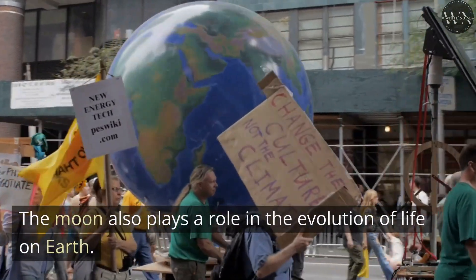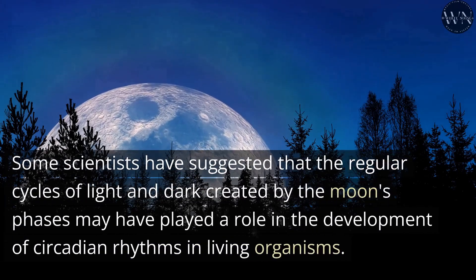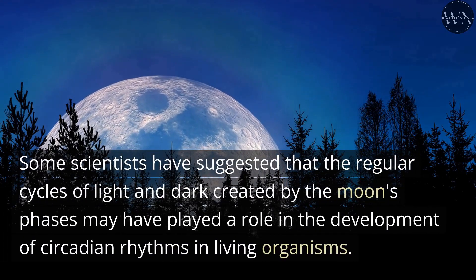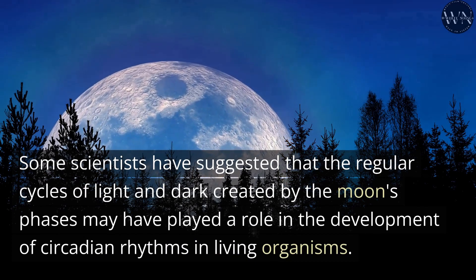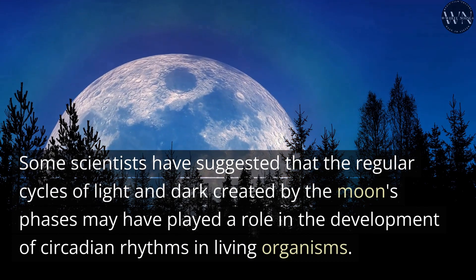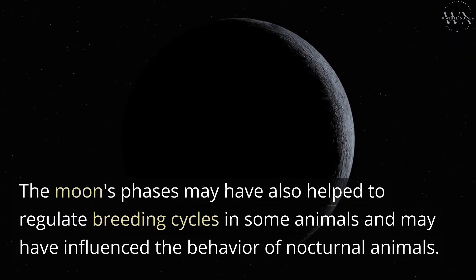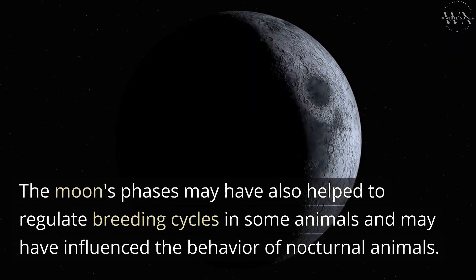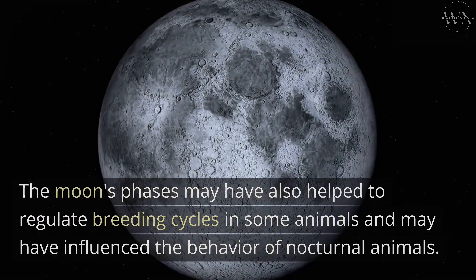The Moon also plays a role in the evolution of life on Earth. Some scientists have suggested that the regular cycles of light and dark created by the Moon's phases may have played a role in the development of circadian rhythms in living organisms. The Moon's phases may have also helped to regulate breeding cycles in some animals and may have influenced the behavior of nocturnal animals.